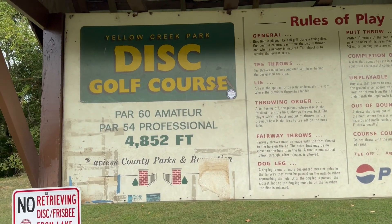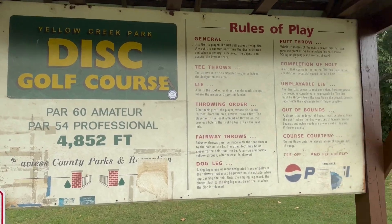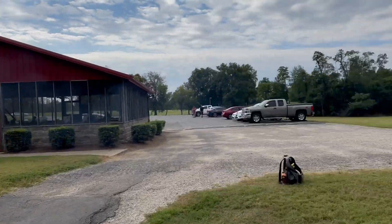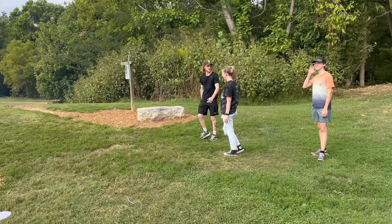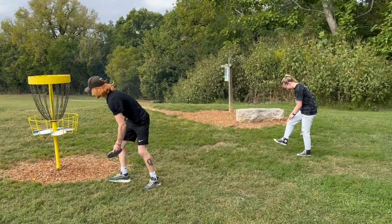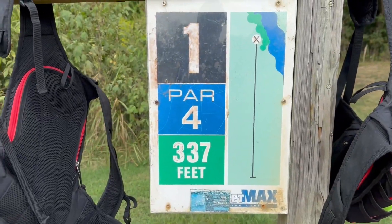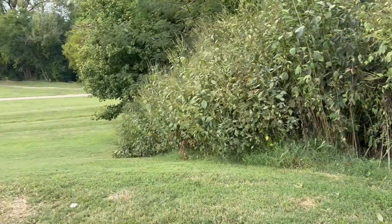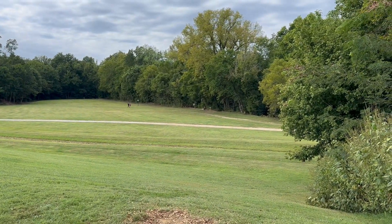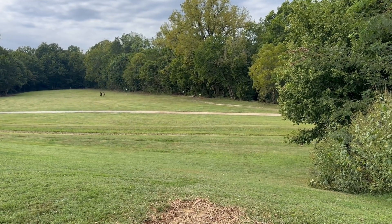Here we are today at Yellow Creek disc golf course out here in Owensboro, Kentucky. Got the crew with us, same crew, and we're about ready to get it kicked off. Hole number one — can't really tell the elevation change here but it's pretty drastic. Basket's all the way down next to the creek. Let's get it.